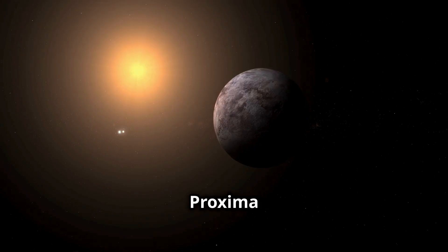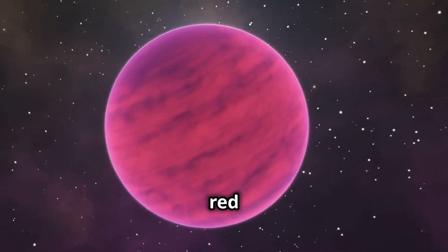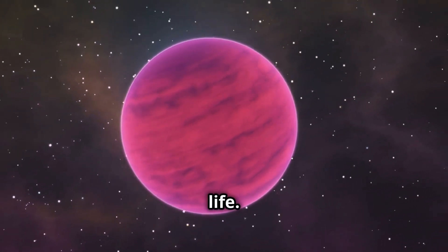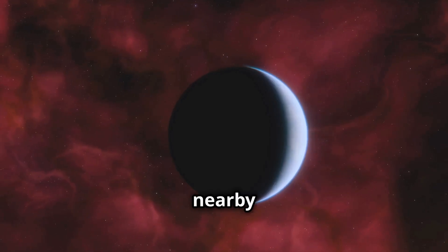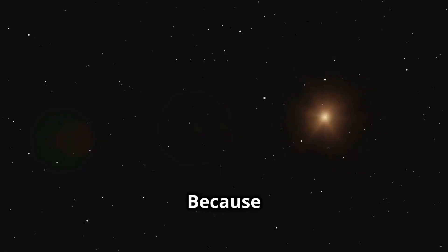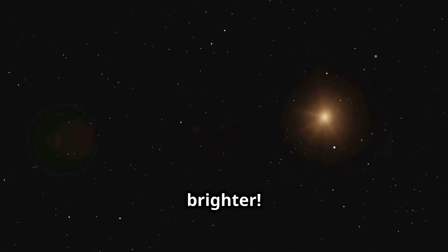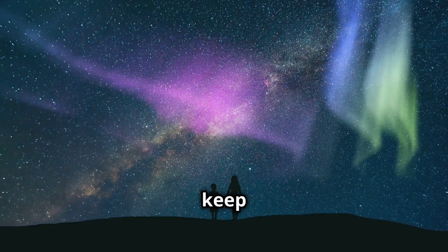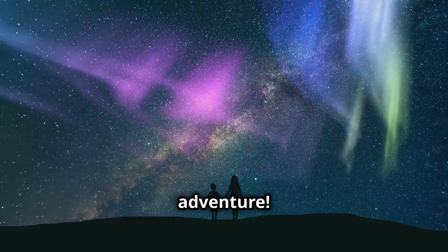Today we learned that Proxima Centauri is the closest star to Earth after the Sun. It's a red dwarf star with at least one planet that might be able to support life. Who knows what other secrets this nearby star holds? And now, for a stellar joke before we go — why did the star go to school? Because it wanted to get a little brighter! Thanks for watching, Curious Kids. Don't forget to stay curious, keep exploring, and we'll see you in the next adventure.